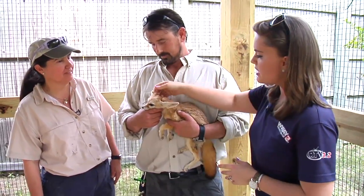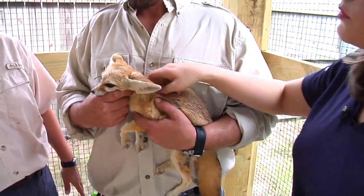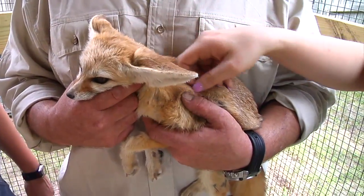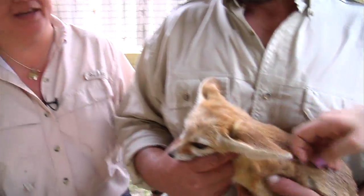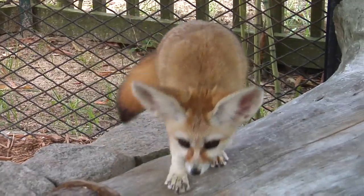So who are some of the enemies of this fox? Any of the eagle owls, any kind of predators that are mostly raptors would be their biggest predators. And that's why they burrow underground during the day and they come out at night and scurry around looking for food. They can hear insects underground and dig them up.